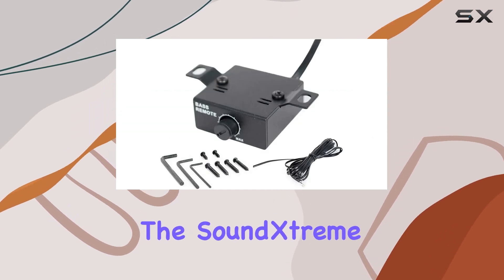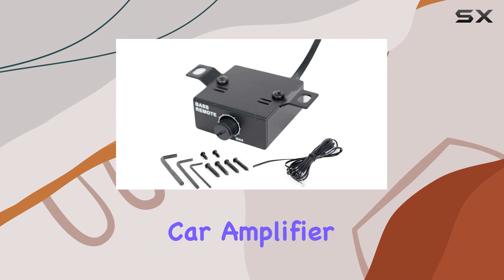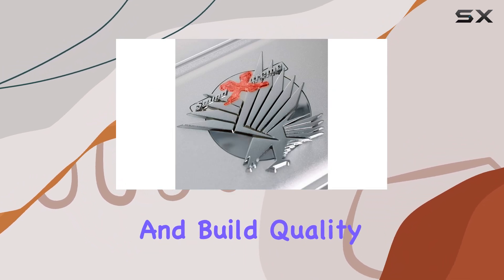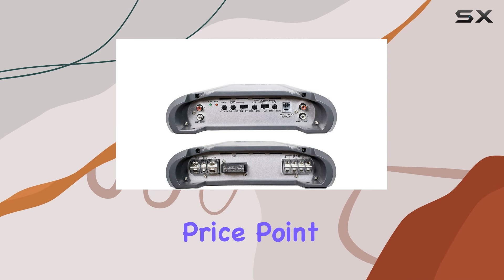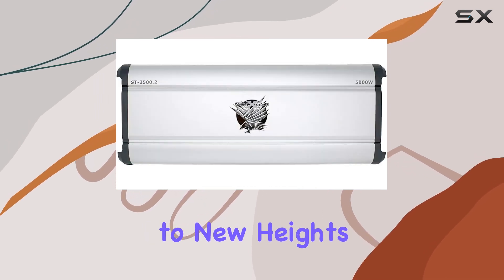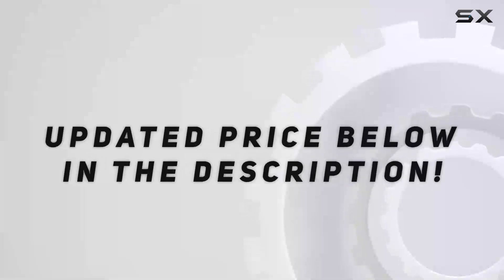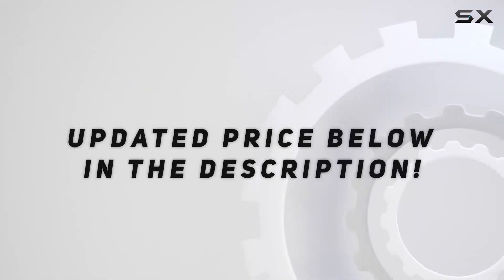Overall, the SoundExtreme ST2500.2 Car Amplifier delivers impressive performance, flexibility, and build quality at an affordable price point. If you're looking to take your car audio system to new heights, this amp is definitely worth considering. Check out the video description for an updated price.